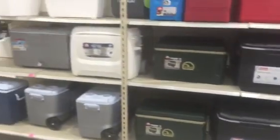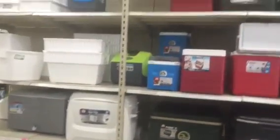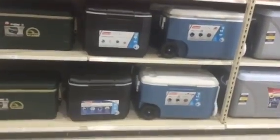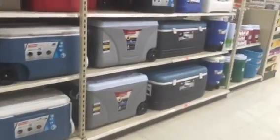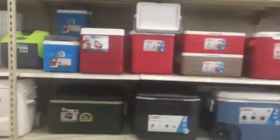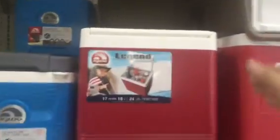Hi folks, this is ET Prepper and I'm here looking for a secure underground storage hidden in plain view. I've looked around and I'm choosing this one — it's called the Igloo Legend.